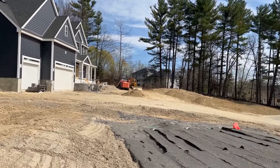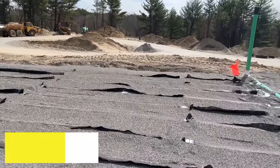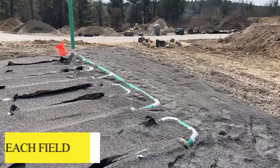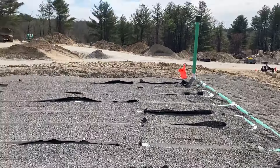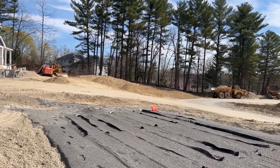We've made it over to Lot 6 and as you can see to the front and right, we have installed our leach field. This is a massive leach field and it's all clean, perfect, freshly installed.